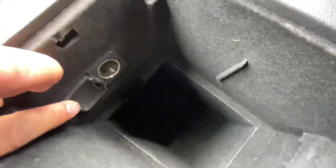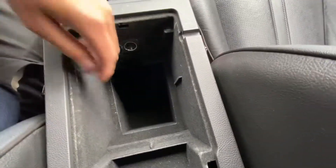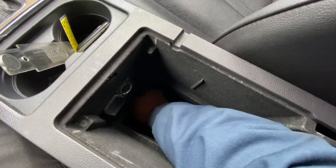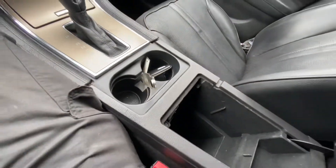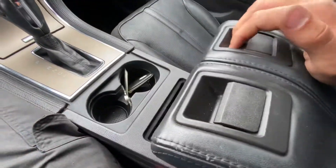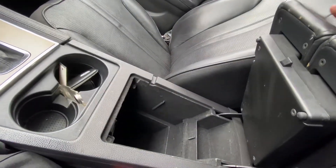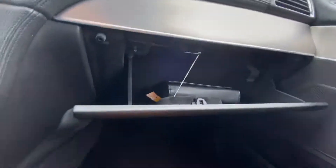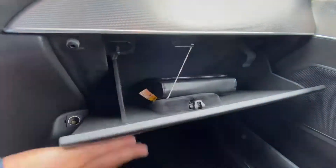Center console here — decent amount of storage with a 12-volt plug right there. This center console also extends a little further forward underneath the cup holders. It's got handles on both sides that both open up the center console. In the glove box, there's the owner's manual right there.